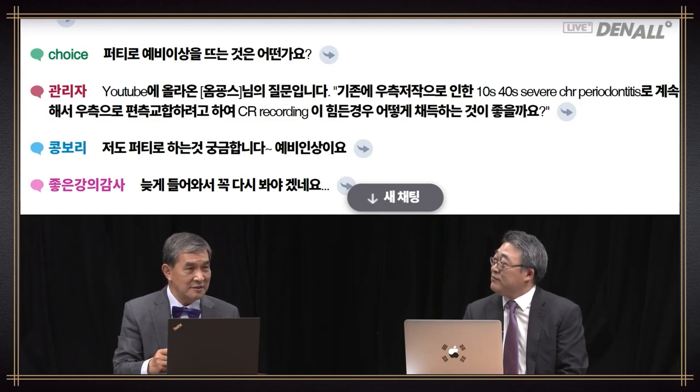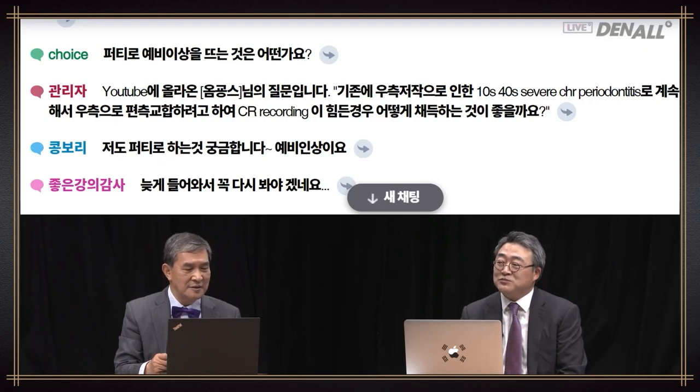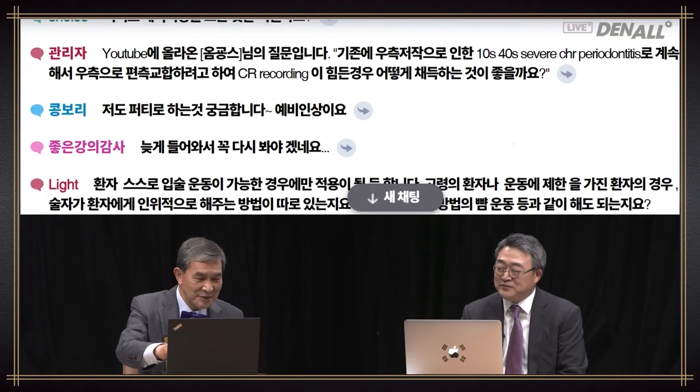Question: how about taking preliminary impression with putty? That's not a bad idea because we talked about over-extended impression. If you remain within that concept, that's okay. We will entertain one more question and then proceed with the lecture.